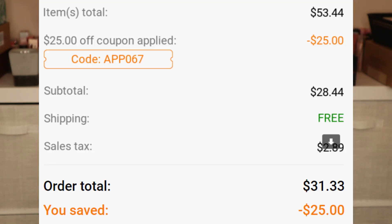First off, this is not sponsored — I used my own money. I got a really good coupon by installing the app: a $25 coupon. I ended up spending $28.44 before tax, tax was $2.89, so basically about $30 total but got like $50 worth of products.